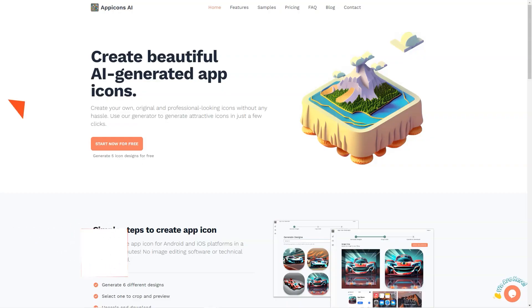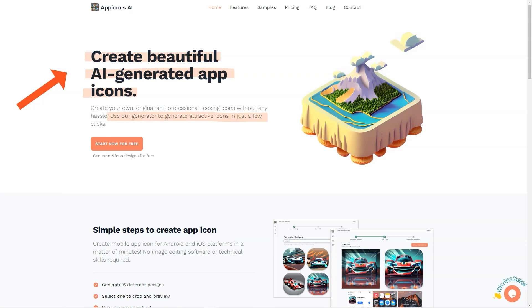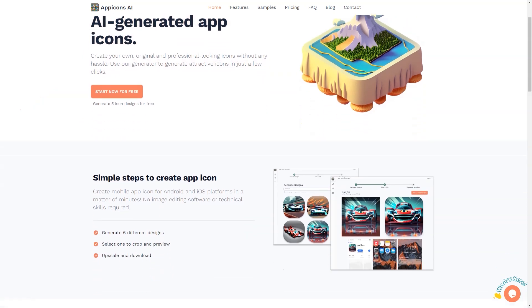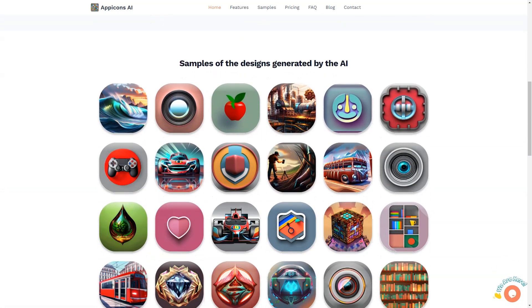Do you want to spend hours or even days creating icons for your app or website? I have the perfect solution for you: App Icons AI. This fantastic platform uses AI to generate professional and attractive icons in just a few clicks. It's as easy as 1, 2, 3. The platform is simple and intuitive, following a 3-step process that will have you creating up to 6 different designs, cropping and previewing them, and scaling them to 2048 by 2048 in no time.